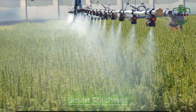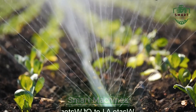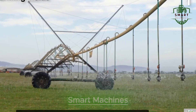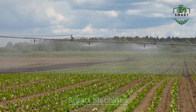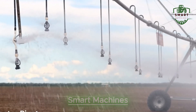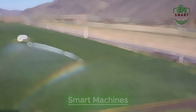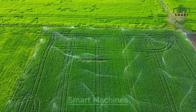But the efficiency doesn't stop at the field. Take automated irrigation systems — these machines can water entire fields with surgical precision, ensuring that every plant gets the perfect amount of water, no more, no less. This means less water waste, healthier crops, and more sustainable farming practices. In a world where water conservation is becoming more and more important, these systems are a total game changer.